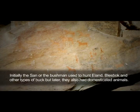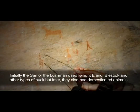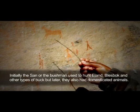Initially, the San or the bushman hunted eland, blesbok, and other types of animals. But later, they would also have domestic animals.